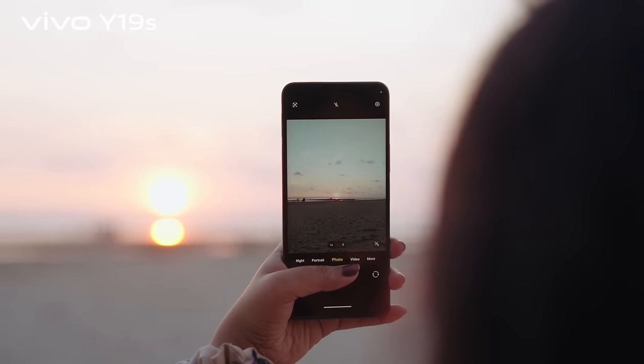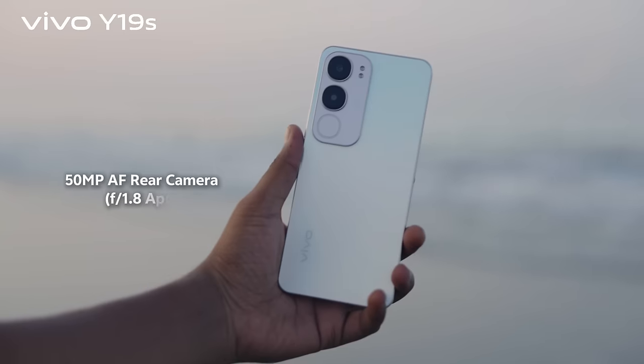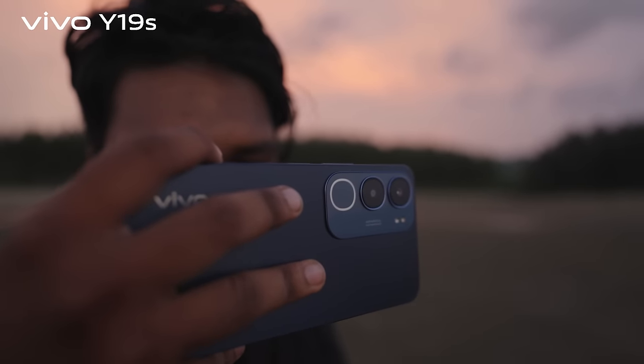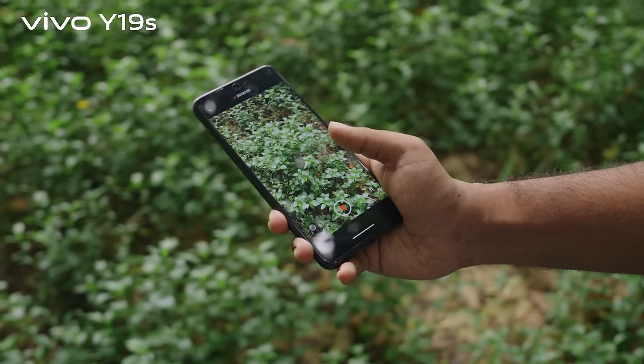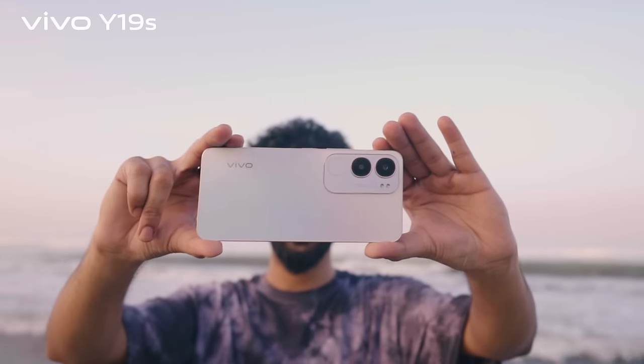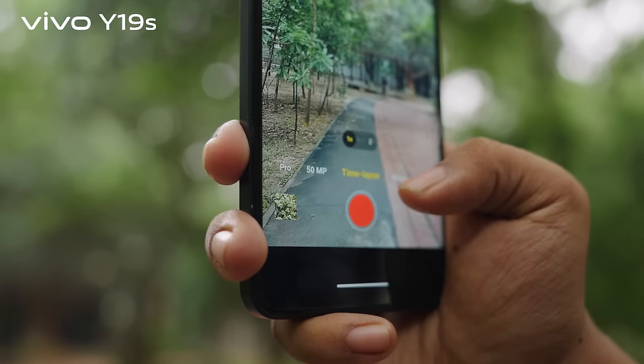As for the camera, Y19s offers a 50-megapixel autofocus rear camera with an f1.8 aperture, jah allow kare to capture high quality portrait photos and videos in day and night. You can shoot live photo, panorama photos, slow motion video, time-lapse videos, and so on.